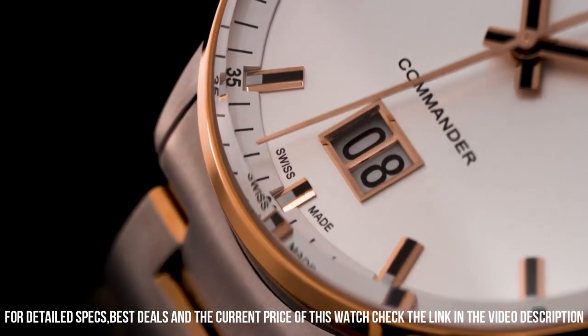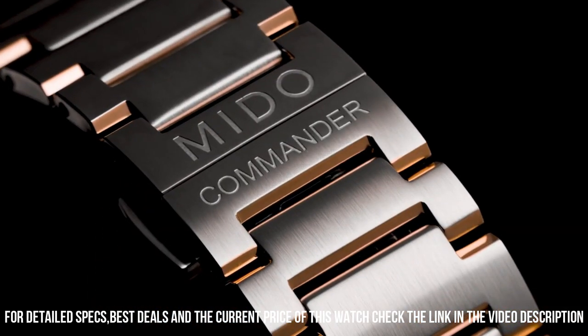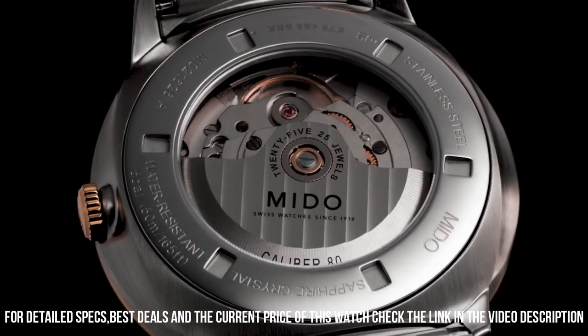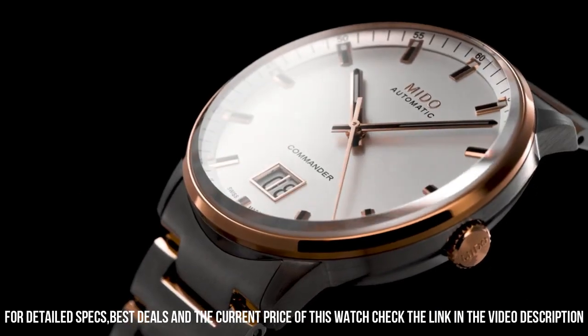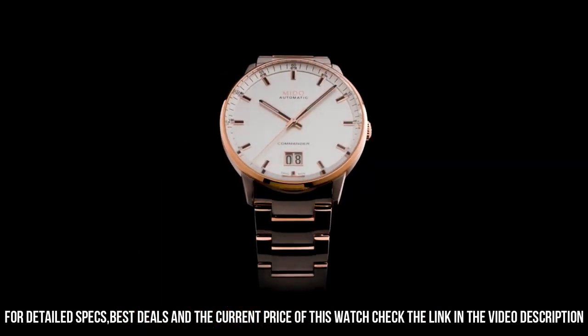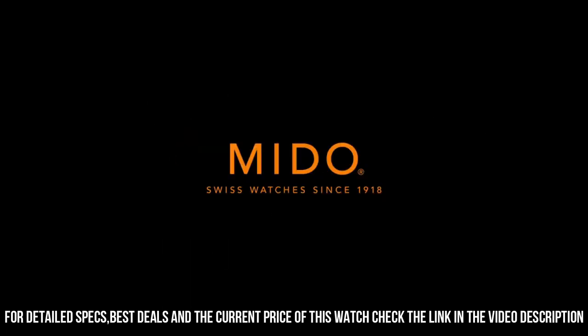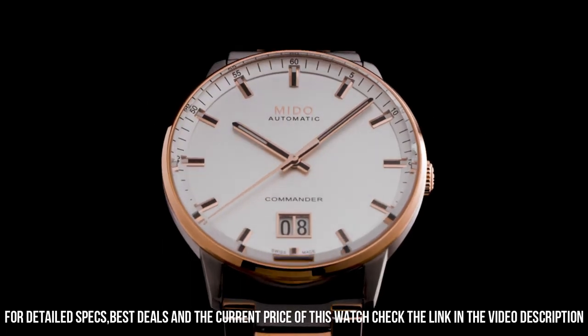Band color: gold. Dial color: silver. Bezel material: fixed. Calendar: date. Special features: date, hour, minute, second. Weight: 141 grams. Automatic movement.